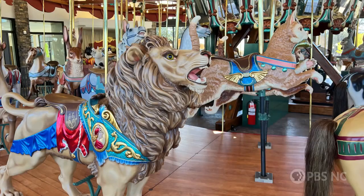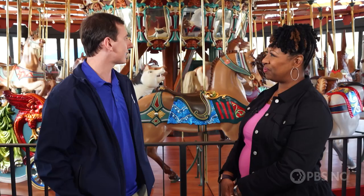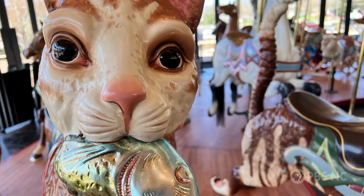This carousel here has got a ton of history with the city of Burlington. It was built around 1910 up in Philadelphia and it was sold to a city in Ohio, and we purchased it from them in 1948. So we're coming up on around 113 years old, I believe.